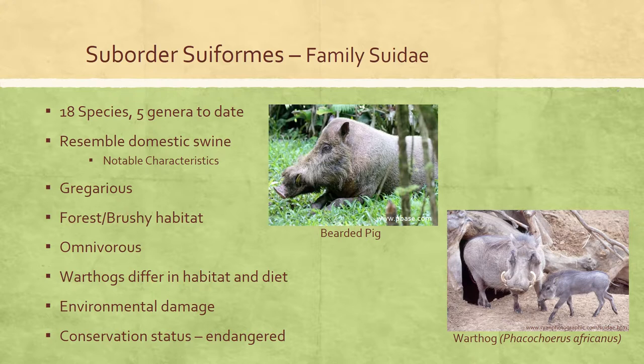Suids have a two-chambered stomach and do not ruminate. Warthogs, however, favor savanna or open grassland and are almost entirely herbivorous; they are fairly swift and escape predators by speed and taking refuge in burrows. Suids, especially hogs such as Sus scrofa, have been introduced into a number of places, usually as a game species. Unfortunately, in some areas they have caused significant environmental damage through foraging and carry several transmittable diseases.